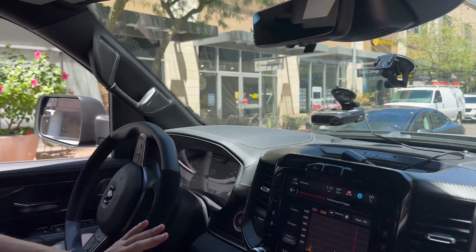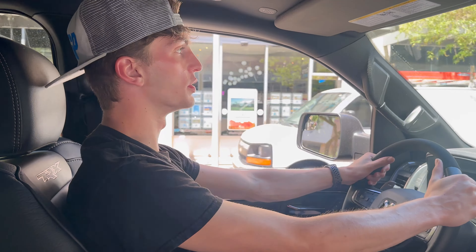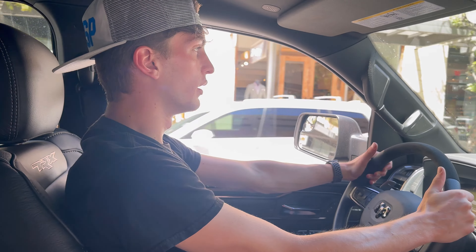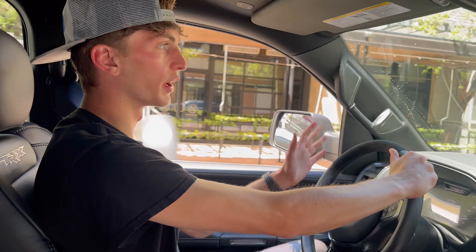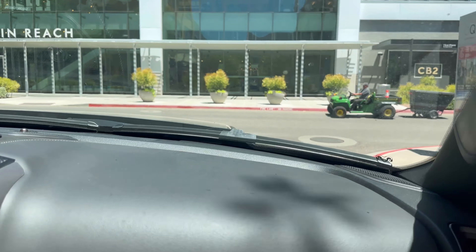It's not the easiest to maneuver around either, but you definitely get used to it. Coming from the Jeep, it's different. I'm still trying to get used to the positioning, but I'm just going to take a lap. I'm trying to keep it calm.